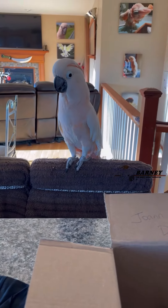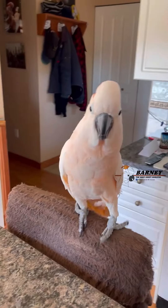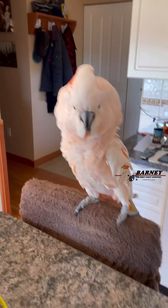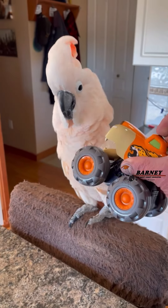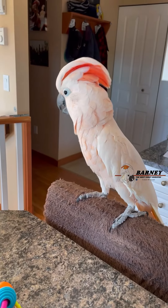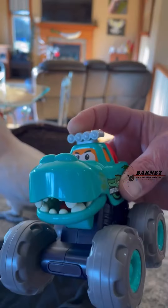The final thing is from Auntie A. Look at these cars, these cool cars Barney! They can fling too. Yeah, they're good and strong too. Oh, push the button and they go - fling! This one looks like the one from Cars.